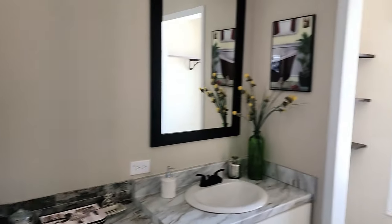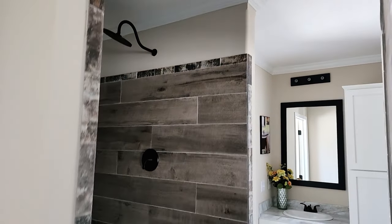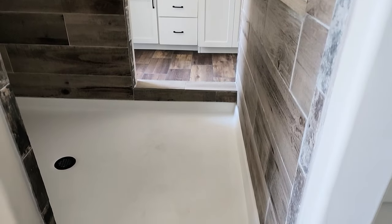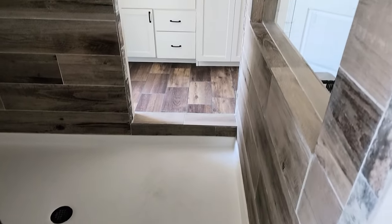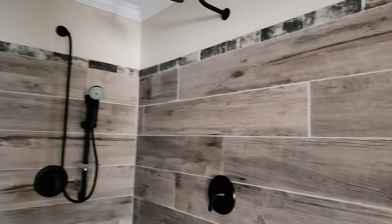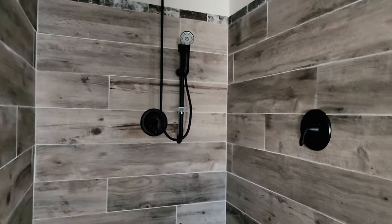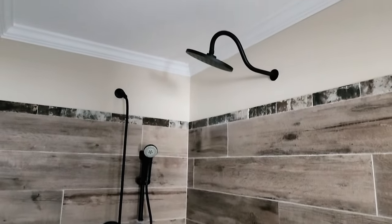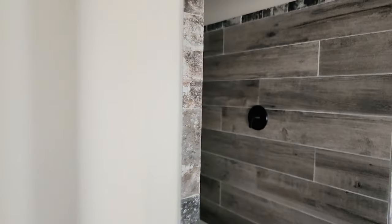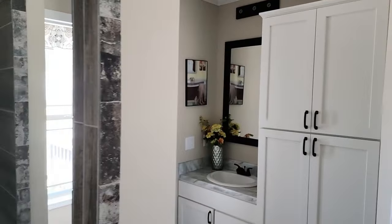There's a nice double-sided walk-in shower — Deer Valley's signature shower. You can enter from either side of the bathroom, walk-through style. It's available with a full tile floor; this one has a fiberglass floor pan but you can upgrade to full tile for a lower step-in. You've got a double wand, a rain showerhead above — a really great shower.